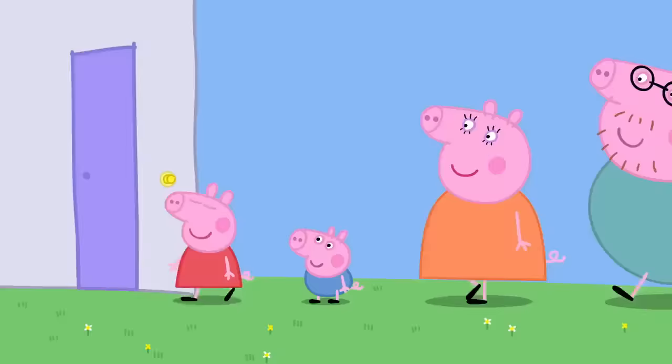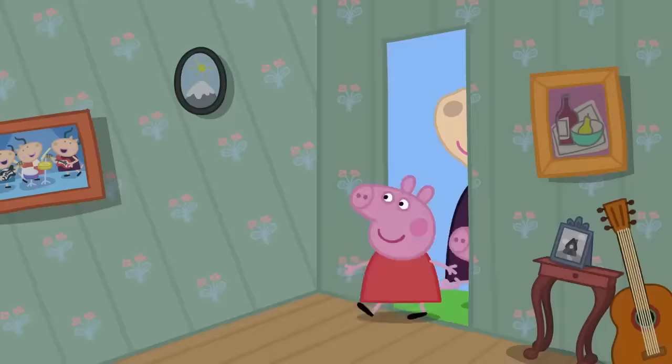Peppa and her family are visiting Madame Gazelle. Hello, Madame Gazelle. Hello, everyone. Come in, come in.